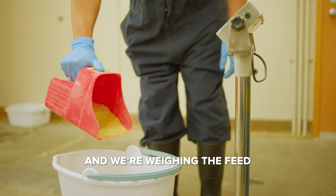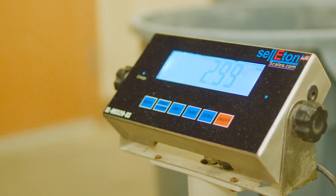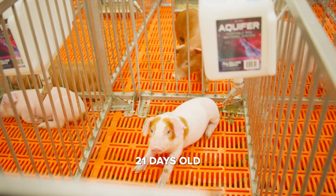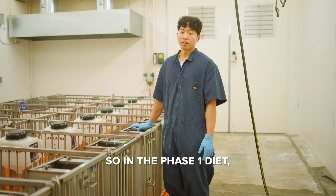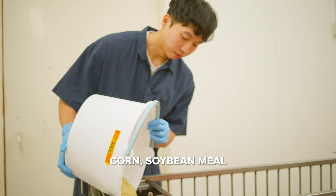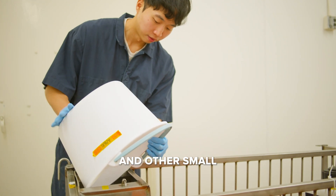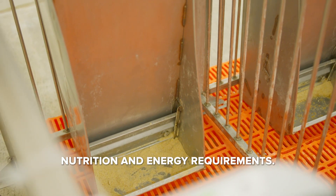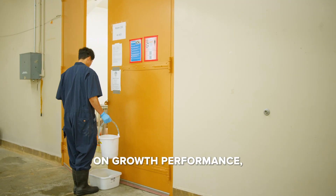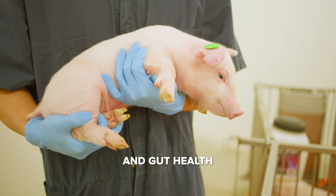We are weighing the feed to track feed intake. In this study, we are using 24 pigs, 21 days old. After weaning, we use a PACE-1 diet. In the PACE-1 diet, other than corn soybean meal, we add whey powder and oil, and other small ingredients to meet their nutrition and energy requirements. We are exploring dietary factors on growth performance, disease resistance, and gut health of young pigs.